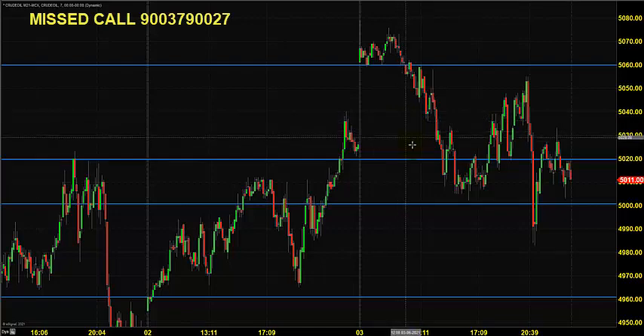Yesterday the Crude Oil price opened near 5060 and tried to take support near 5060, but that resulted in a failure that pushed the price towards 5000. Again, the 5020 level provided some sort of support.